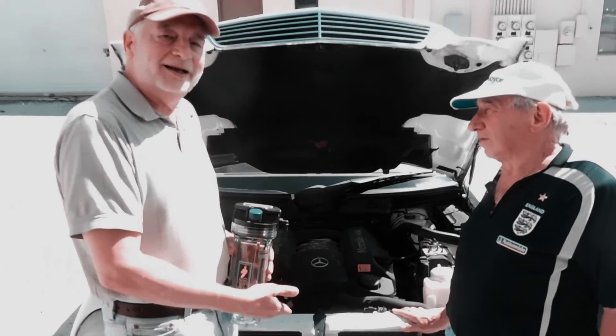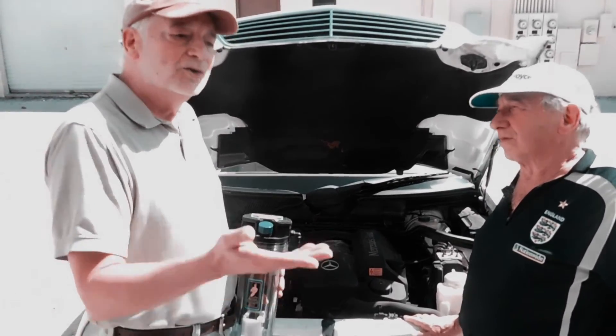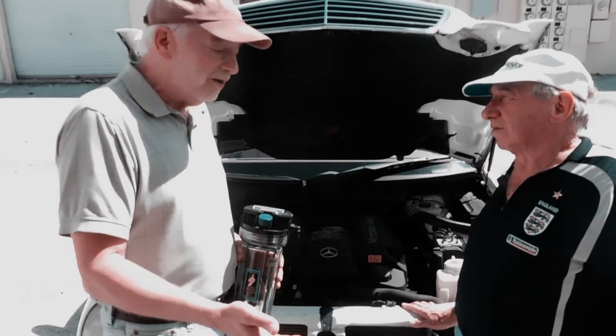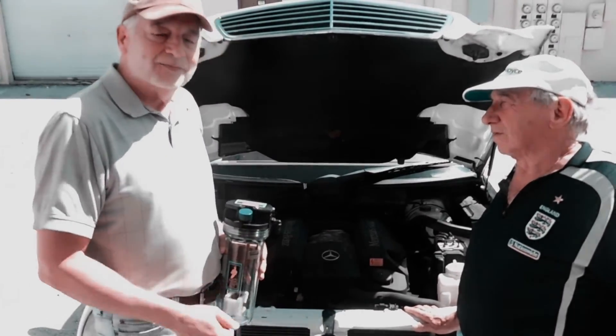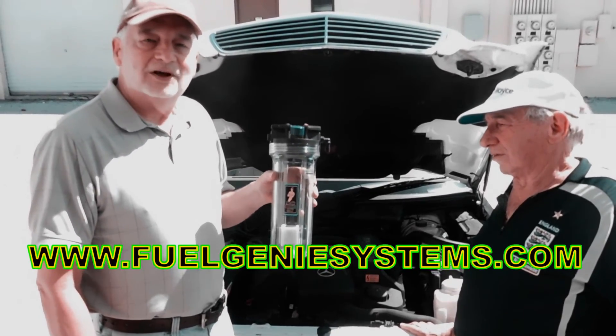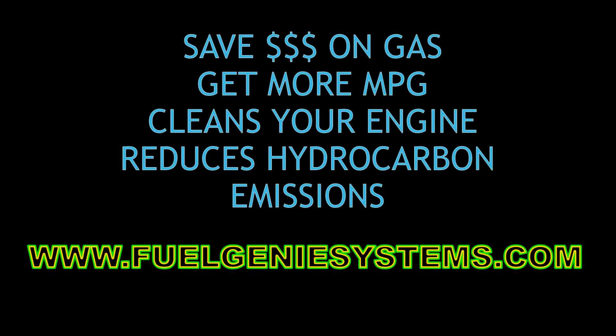You save money on the difference between premium and regular gasoline, and you increase your mileage overall about 10% with this. It's a Fuel Genie system. Visit our website at www.FuelGenieSystems.com for more information.